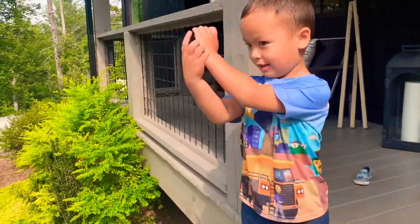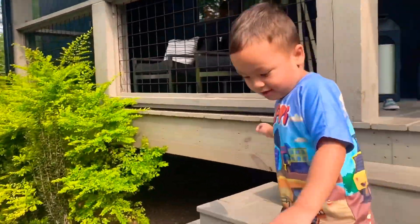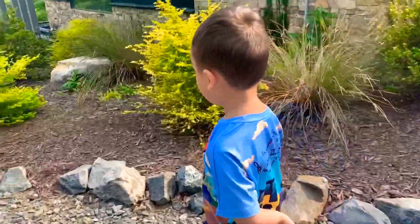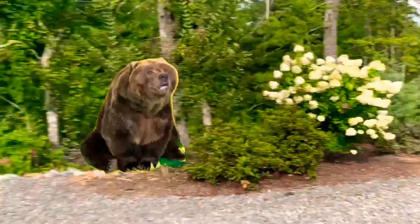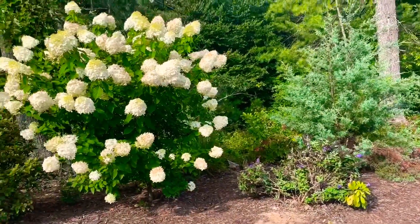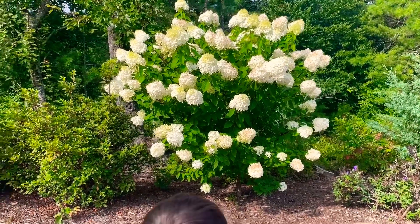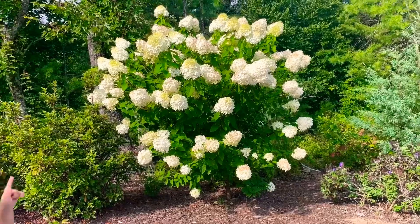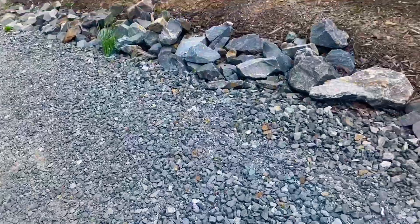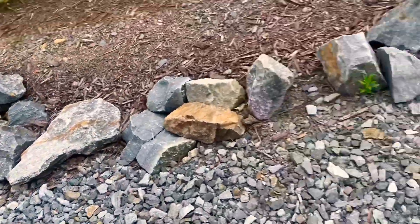We're gonna do a bug hunt — we could probably find some pretty cool bugs here in Blue Ridge. We better beware of bears out here, hopefully we don't see any. Oh, this is full of — are those yellow jackets? Yeah, let's stay away from that. That was a really pretty blue moth.